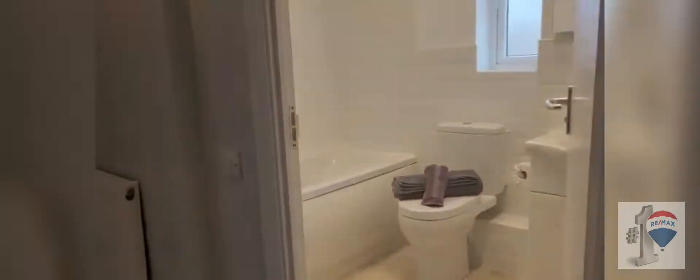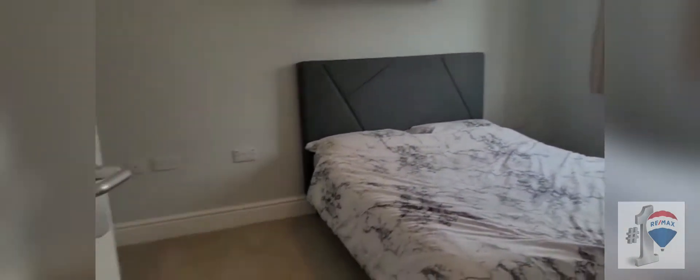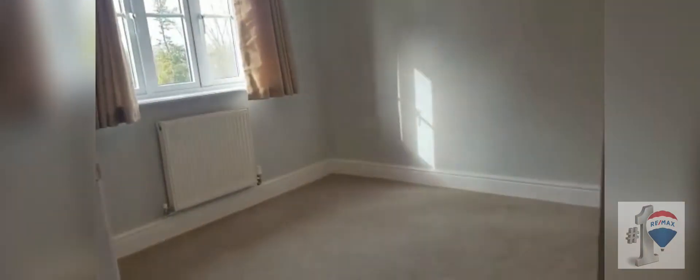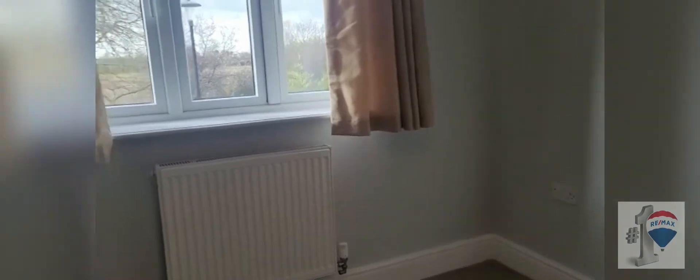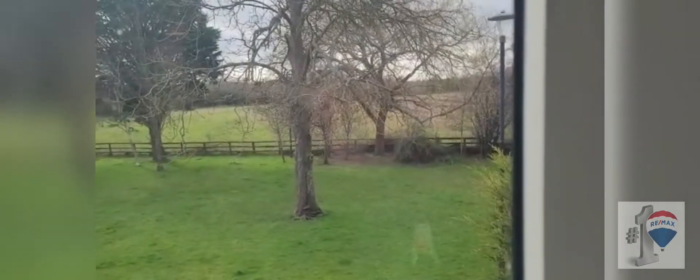There are two further double bedrooms in the property — this one to the rear, and another double to the front. And I'll just leave you with a final view of the green to the front.